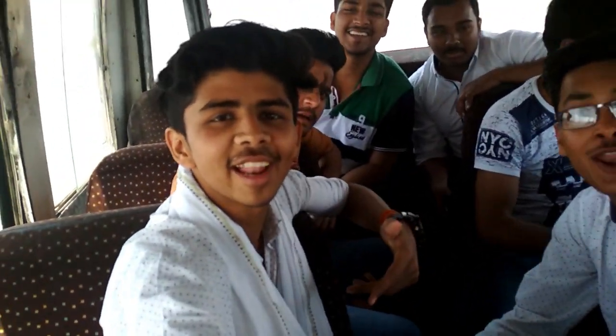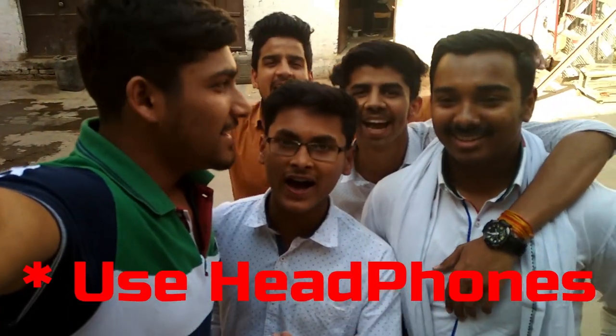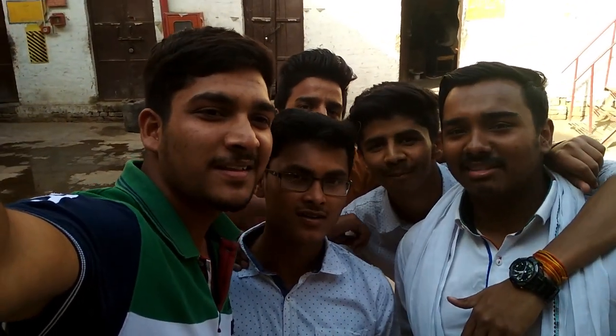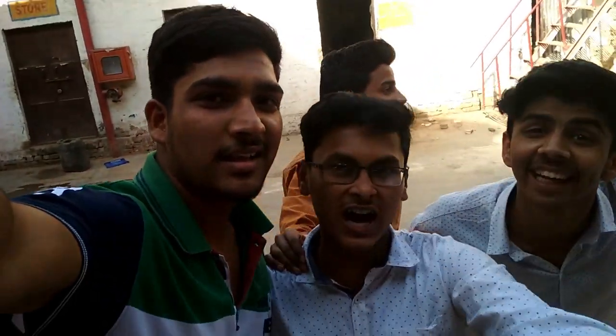Hello guys! Welcome to the channel. Today we are here at Dhirudabad. We are here and now we are here.